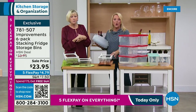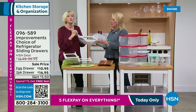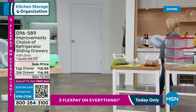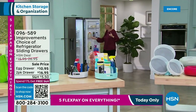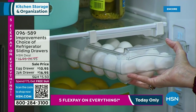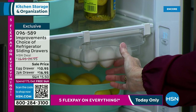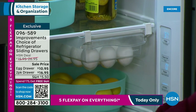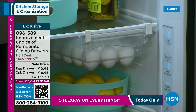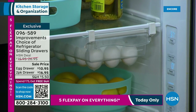Next is the egg drawer — it is so cool. You're going to be able to attach these in your fridge without any tools. They adjust to the rack above you, and now you've got an egg drawer that holds 15 eggs on top, so nothing can go on top of them, and you've got all this space underneath. Easy to use, easy to attach — absolutely fabulous. It's going to take care of your eggs because nothing can get on them.